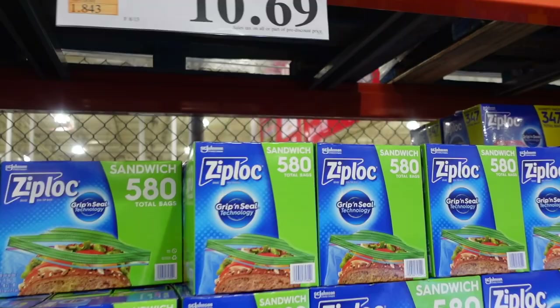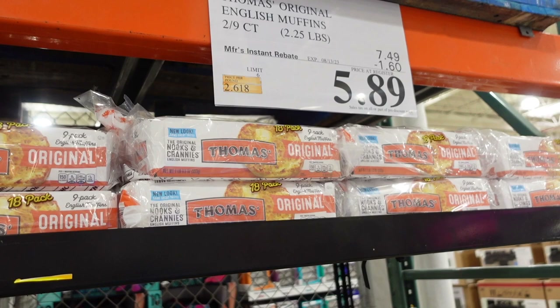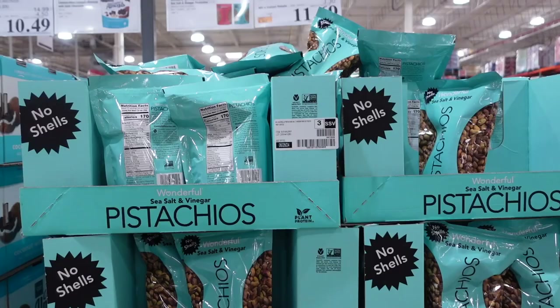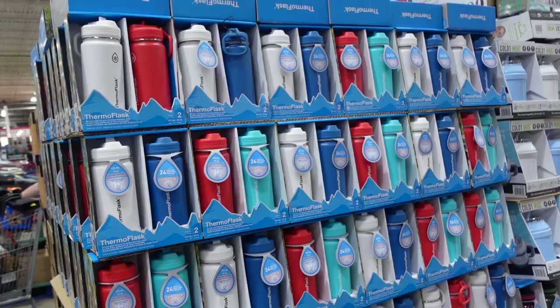They have Thomas's English Muffins on sale — $5.89 for two packs of nine. Pistachios are on sale for $11.69, $3.30 off. The dark chocolate covered almonds are on sale for $10.49 — those are so good.